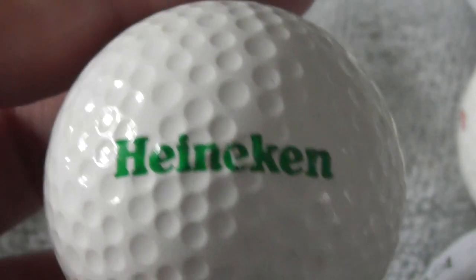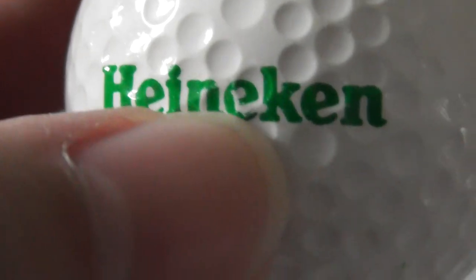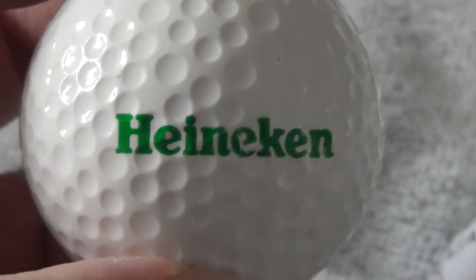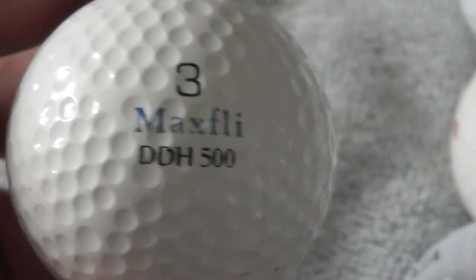Next: I certainly know what this is - Heineken, beer. Not a perfect logo because that E there looks slightly - a tiny bit missing off that E. But Heineken, that's a decent logo. Maxfly DDH 500 - I used to get these somewhere between about 1987 and 1991, so I'd date this to around 88, 89. I'm going to keep some of the big brand ones to the side, then film them all again at the end.